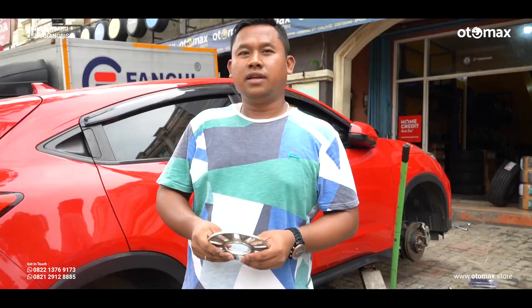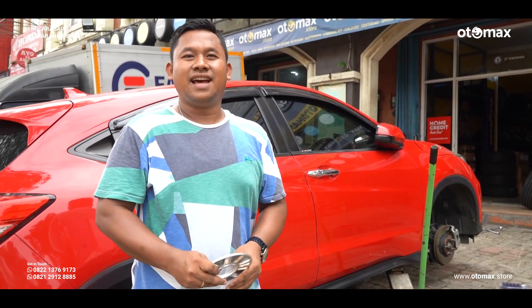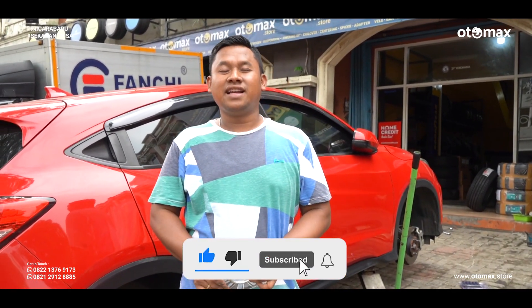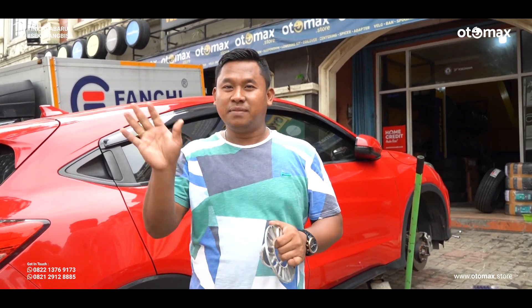Mungkin sekian dulu video dari gue, tonton terus hasil akhirnya. Mudah-mudahan video ini kalian suka. Jangan lupa tombol jempol ke atasnya, nyalain loncengnya, subscribe, dan share ke teman-teman kalian. Sampai jumpa di next vlog, bye bye!